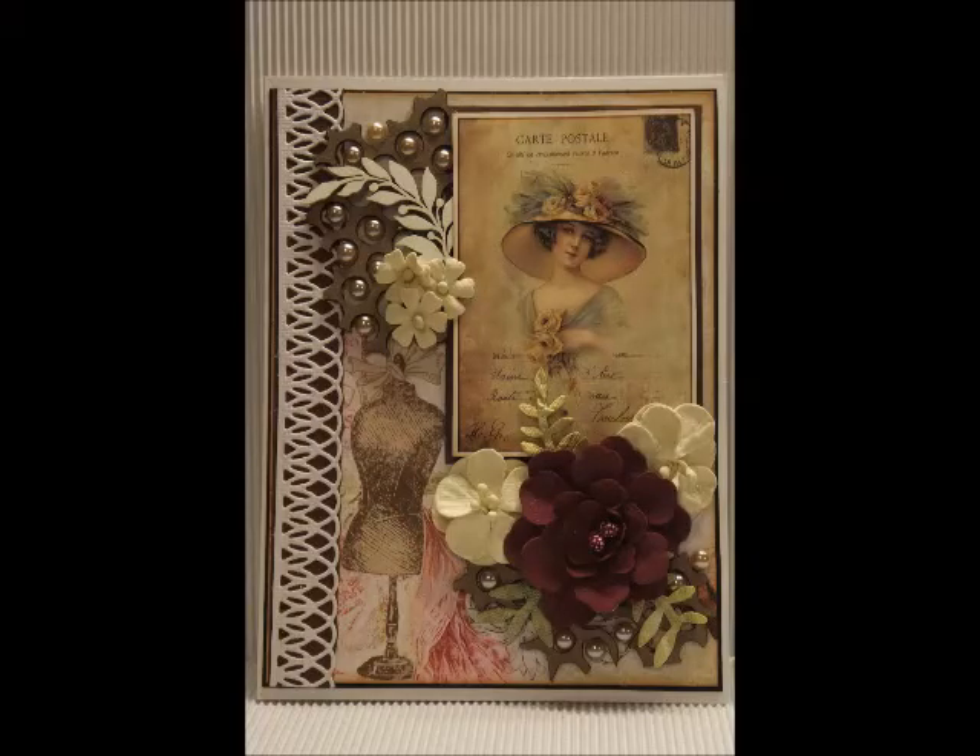Here is the card, and it definitely showcases the pretty ladies. I used lots of the fun pearls that came in my package.